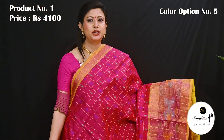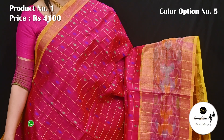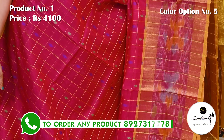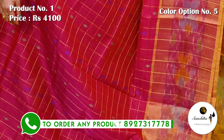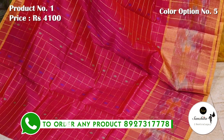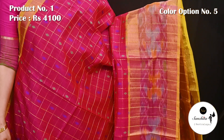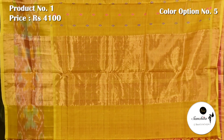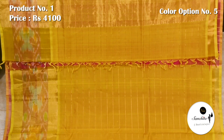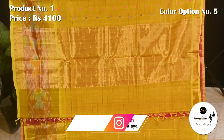Lovely color combination, rani pink with yellow, blue and green. Contrast yellow pallu without broad panel design in gold zari. Checks pattern blouse base in yellow color.